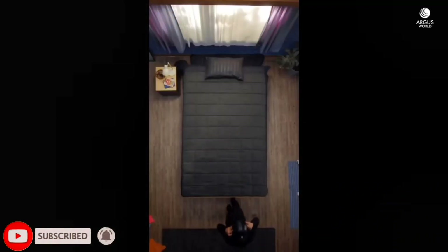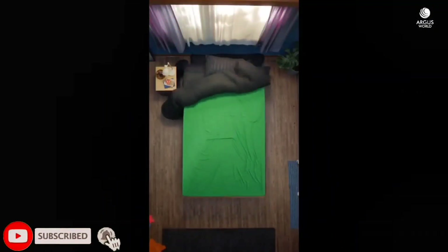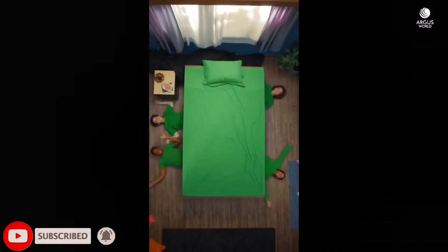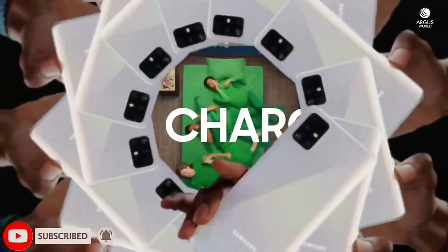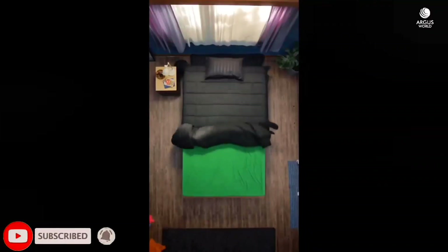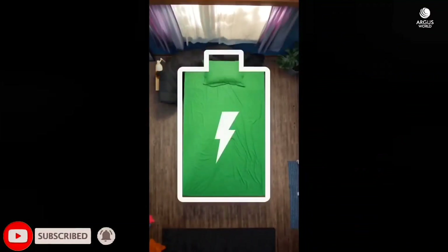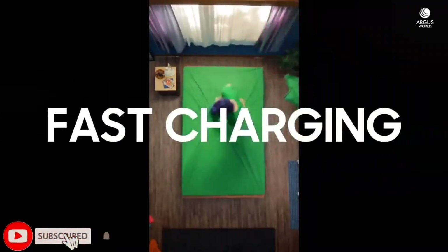Reverse charging is usually seen in high-end phones with higher capacity, such as gaming phones. You can use this phone as a power bank. Samsung has this fast charging with reverse charging, which is a very unique blend in this segment - in the 20,000 rupee range.